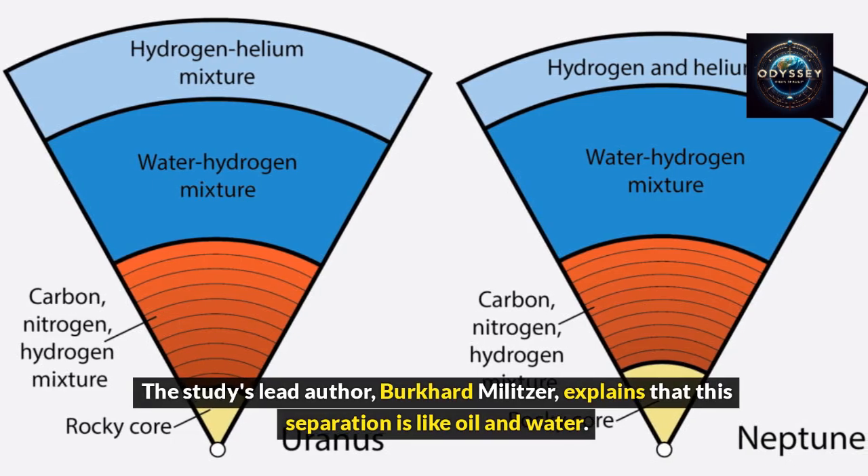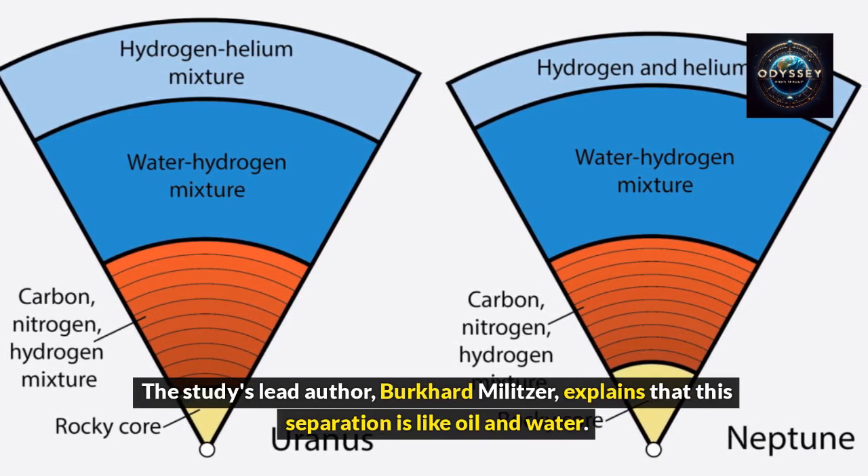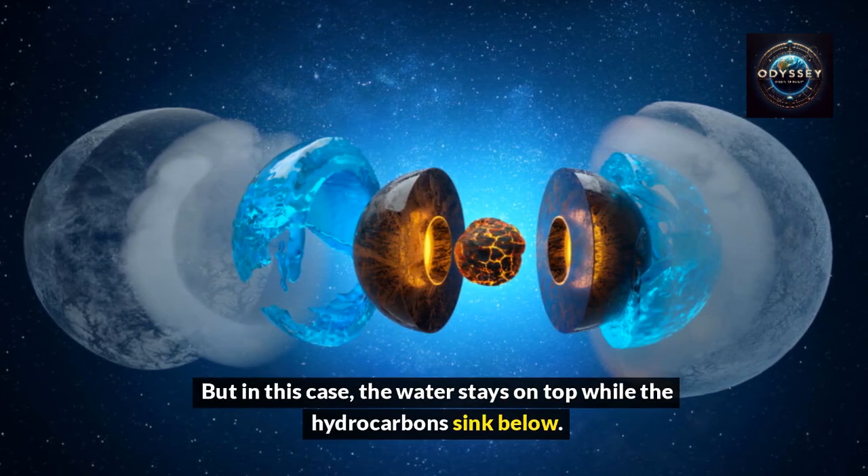The study's lead author, Burkhardt Melitzer, explains that this separation is like oil and water. But in this case, the water stays on top while the hydrocarbons sink below.